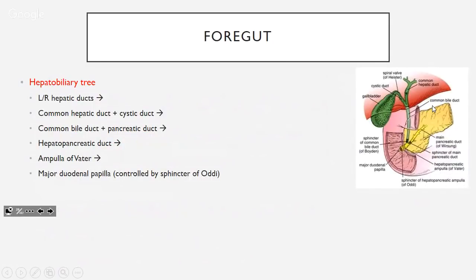The hepatobiliary tree: left and right hepatic ducts combine to form the common hepatic duct, which combines with the cystic duct to form the common bile duct. The common bile duct combines with the pancreatic duct to form the hepatopancreatic ampulla, ending at the ampulla of Vater, which opens into the major duodenal papilla and is controlled by the sphincter of Oddi.